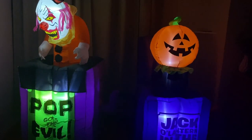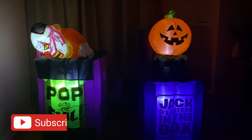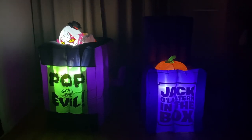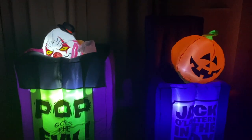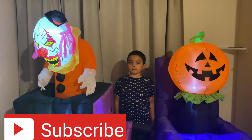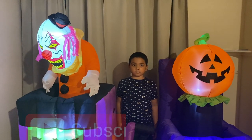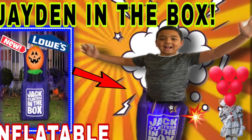These are both amazing inflatables and you can find them both at Lowe's. This is how they look both in the dark. Jaden, where are you? There you are — you popped out of the evil box! Perfect. Subscribe to Jaden's channel — if you like these inflatables, we have many more Halloween inflatable videos this Halloween season, so make sure you are subscribed. Click the link down below!